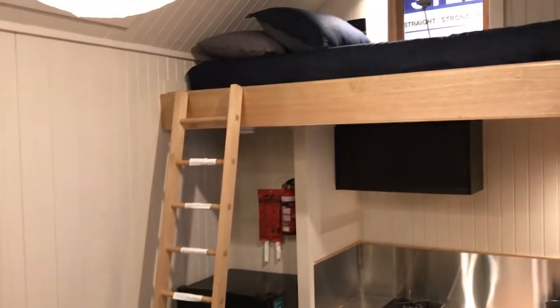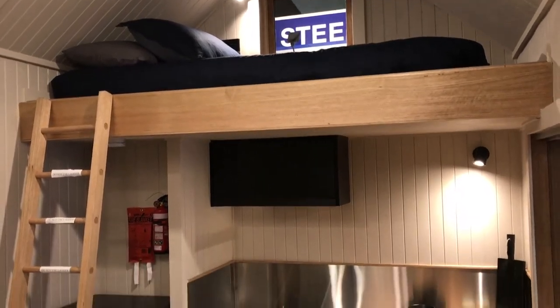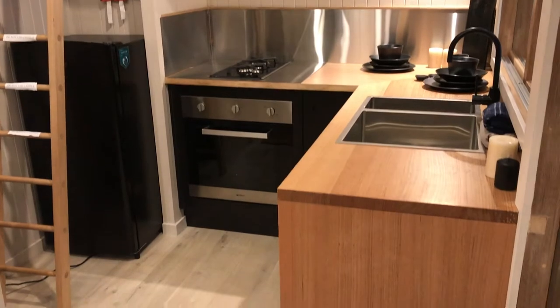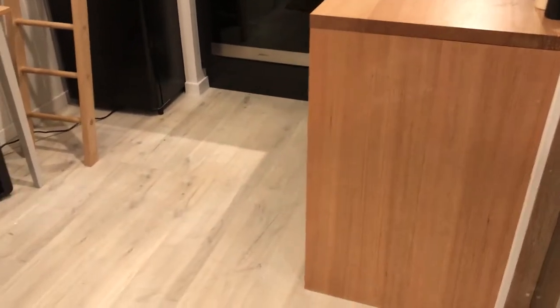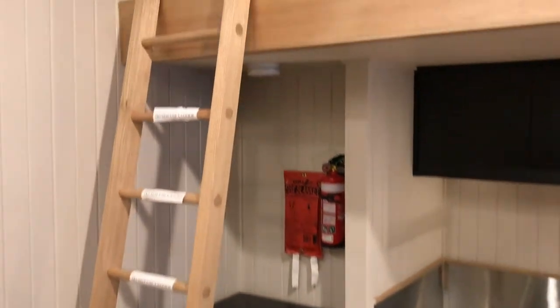We deliver nationwide and we're able to transport these wherever you need to be. It's 4.2 meters high and we've got an amazing custom-made designer kitchen and an incredible two-loft space, so there's even room for you and the family as well.